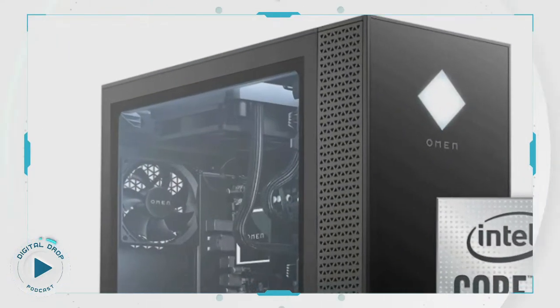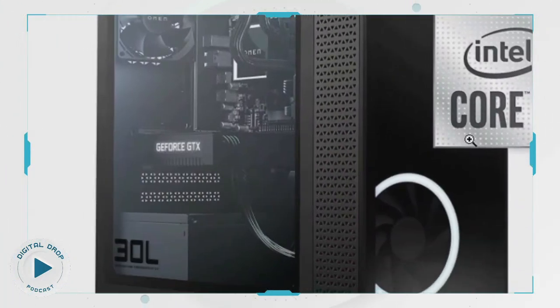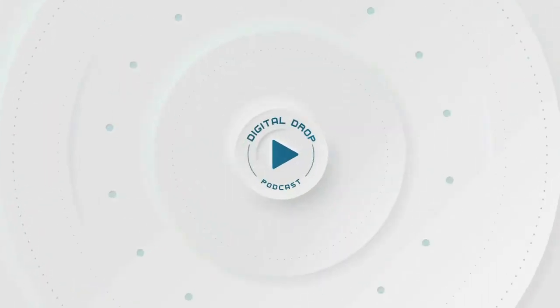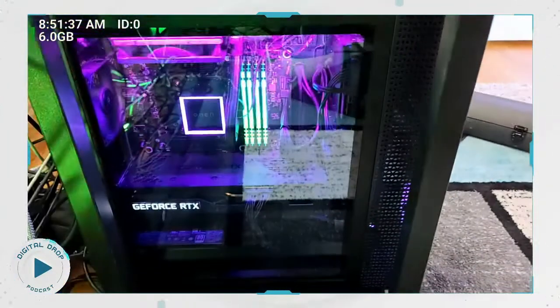This is getting you into top-tier territory of gamers. That's my PC — that's the one I have right here in the studio. So you have... I literally have that PC. It's right here.